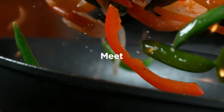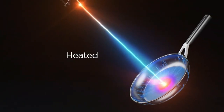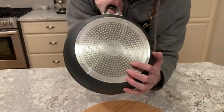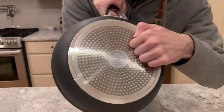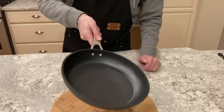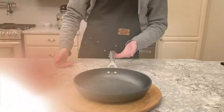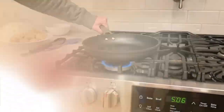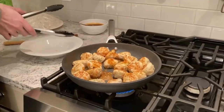The Ninja C30026 Foodie Neverstick Premium Fry Pan is a top-of-the-line cooking tool for any home chef. This 10.25-inch pan is hard and knotized for extra durability, and its non-stick surface ensures that food won't stick while cooking. The pan is oven-safe up to 500 degrees Fahrenheit, allowing for versatile cooking options. Its slate-gray color gives it a sleek and modern look, while its ergonomic handle ensures a comfortable and secure grip. With its superior quality and performance, the Ninja C30026 Foodie Neverstick Premium Fry Pan is a must-have addition to any kitchen.